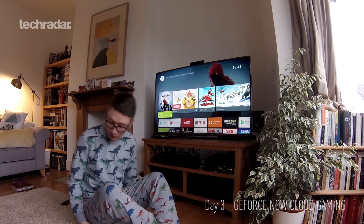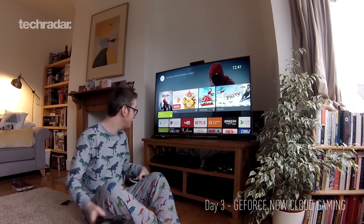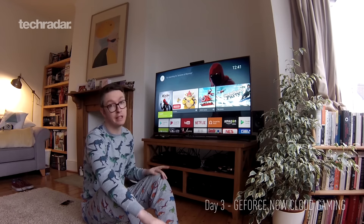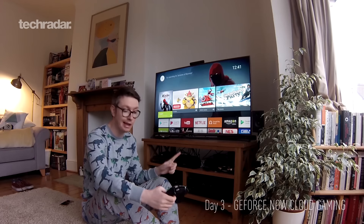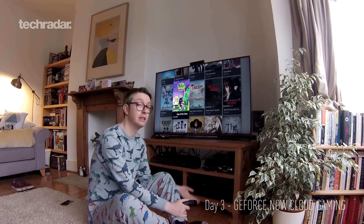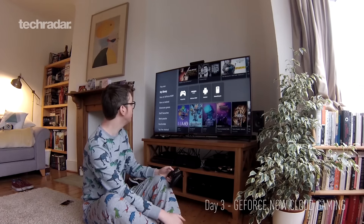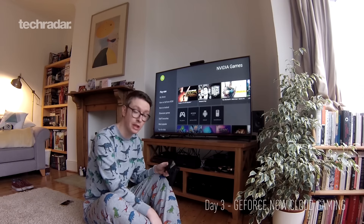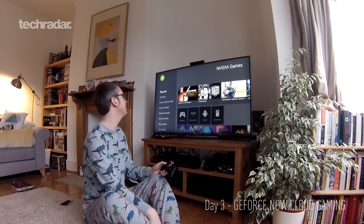It's another miserable day so we're going to play some games. You can play native Android games, get some retro emulators on there, stream games from your PC if you've got an Nvidia card to the Shield, or stream games from the cloud — and that's what we're going to do today. If you don't have a PC, it's a really good alternative.